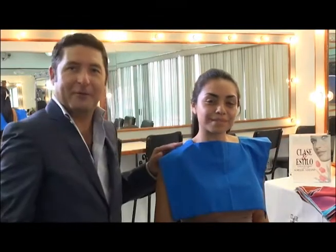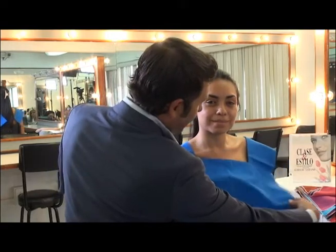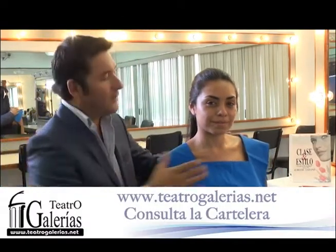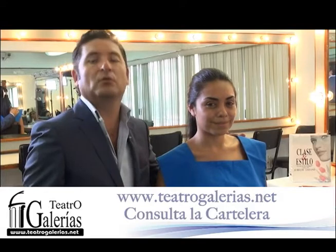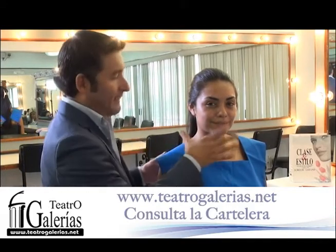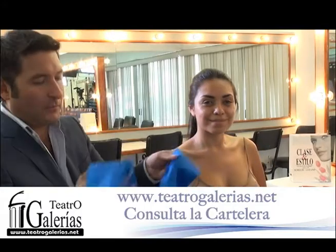No se lo voy a poner tan cubierto porque si no va a parecer un uniforme escolar. Si te fijas, no podemos hacer ese mismo juego entre el escote cuadrado y el rostro cuadrado de nuestra modelo. Tenemos que estar buscando una variedad, un contraste para favorecer el tipo de escote que vamos a elegir. Vamos a ponerle otro escote, este también tiene figuras geométricas.